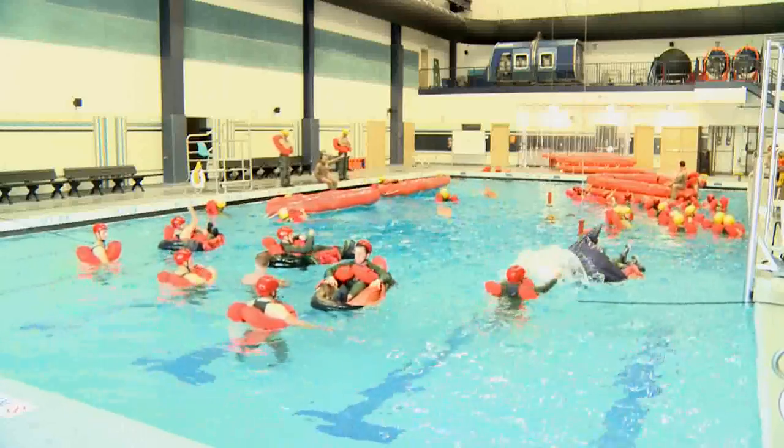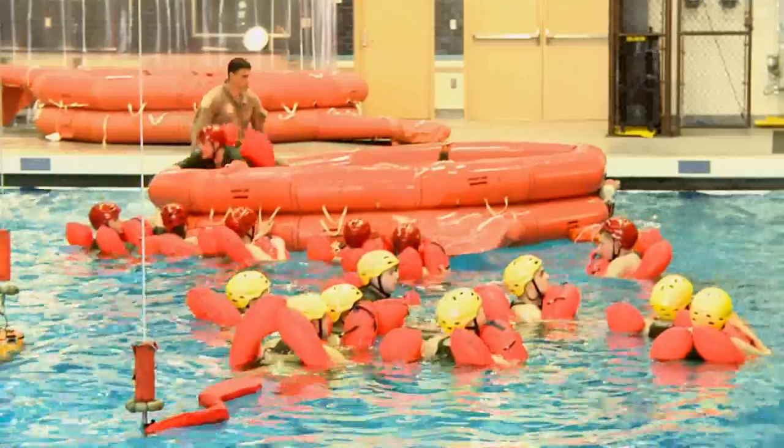The most appealing part of working at water survival definitely has to be the activity. I get a lot of student interaction and we are always moving — we're working in the pool on a daily basis, which is what I love.